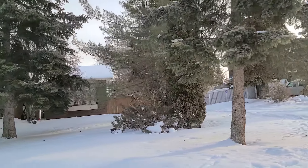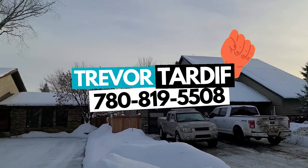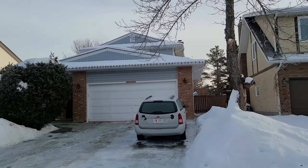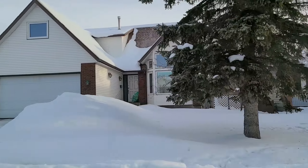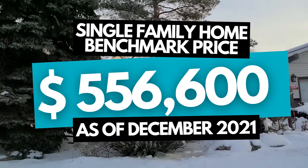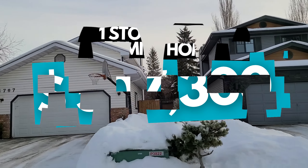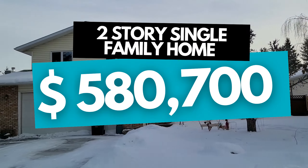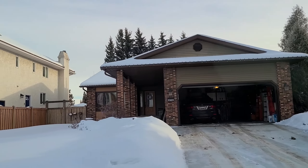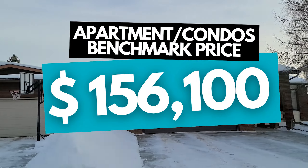We're real estate agents here in Edmonton, so if you're looking to buy or sell a home, feel free to give us a call. You can reach me at 780-819-5508 or shoot me a text or an email. The benchmark price for a single family as a whole in Ramsey Heights is $556,600 as of December 2021. For a one-story single family home it's $507,300, and for a two-story single family home it's $580,700. For townhouses the benchmark price is $280,400, and for apartment condos it's $156,100.